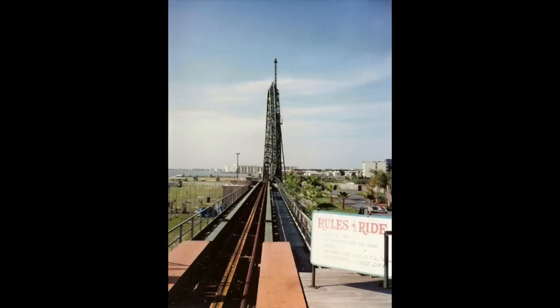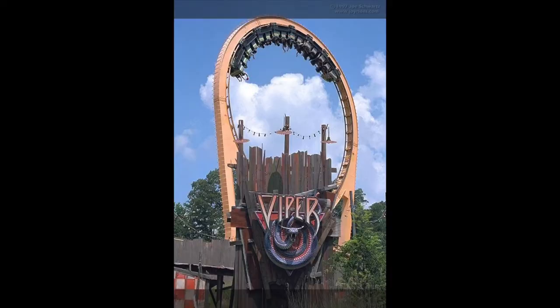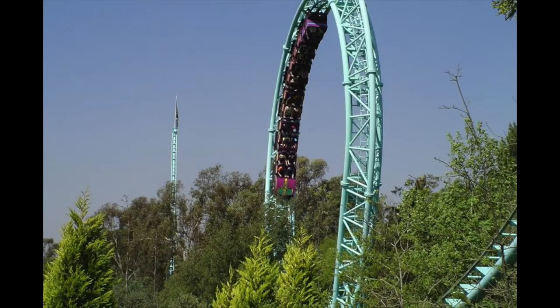While looking at these 12, we can group them into two categories: weight drop launch and flywheel launch. The weight drop launch was used mostly between the earlier years of the project and it's exactly what it sounds like. Your train would be attached to a cable with a significant weight on the other end. Once the weight was dropped, you're sent flying.